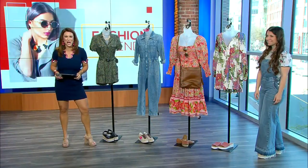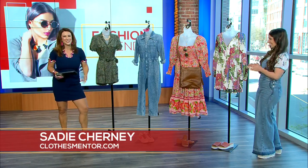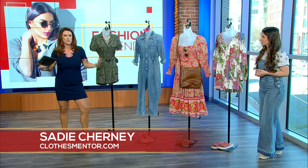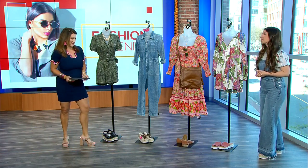It's Tuesday, that means we are going shopping — and we actually bring the shopping to us. It's great, the best kind of shopping. We have Miss Sadie Churney from Clothes Mentor, and this is all about dressing for spring but really dressing for your silhouette. It makes a difference, Miss Sadie.